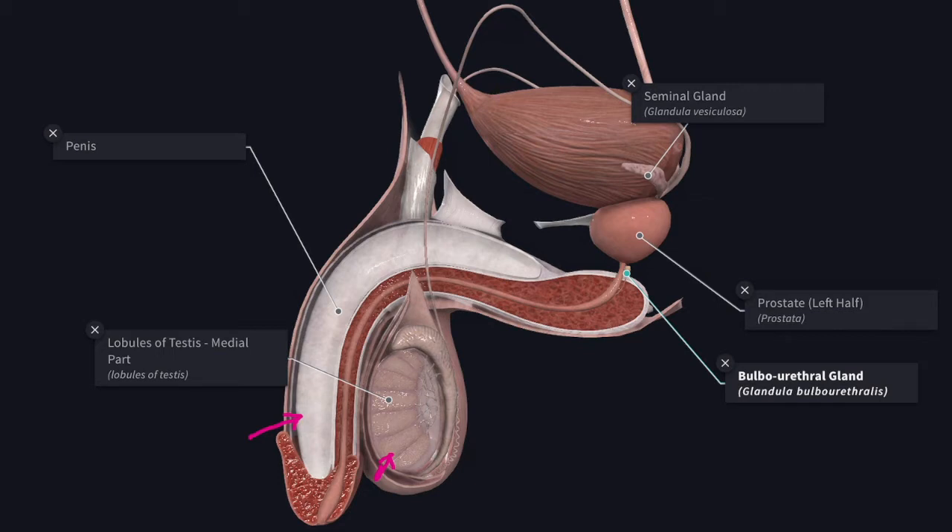Then you have the accessory sex glands such as the seminal vesicles, the prostate, the bulbo-urethral gland, and the urethral gland. They secrete a fluid for the nourishment and transport of the spermatozoa. The reflex contraction of the smooth muscles of the glands causes a thorough mixture of their secretion and the spermatozoa. This mixture is known as semen and it is emitted during ejaculation.